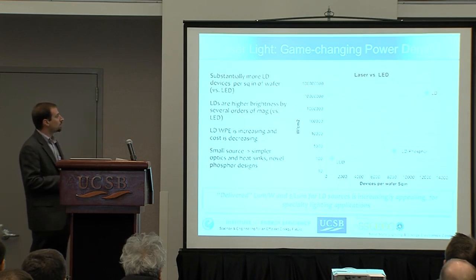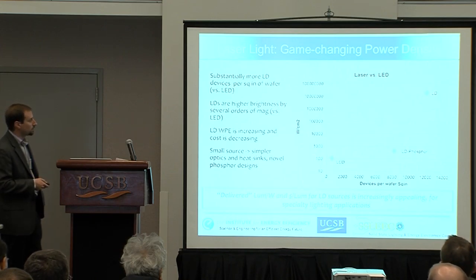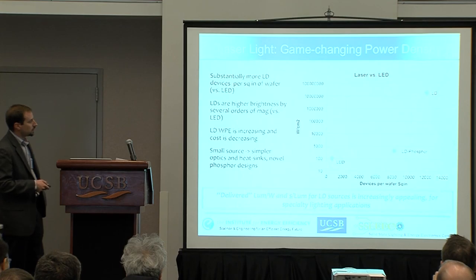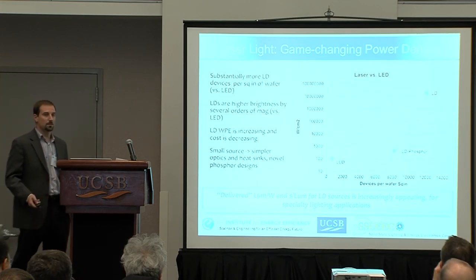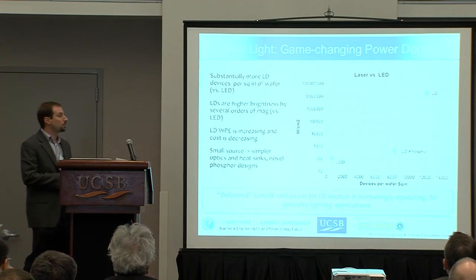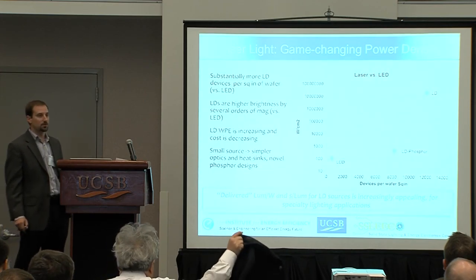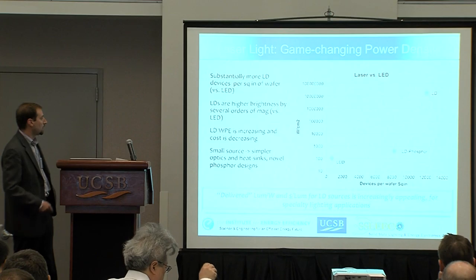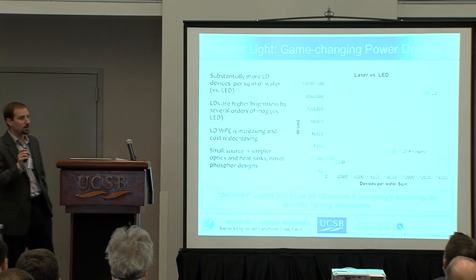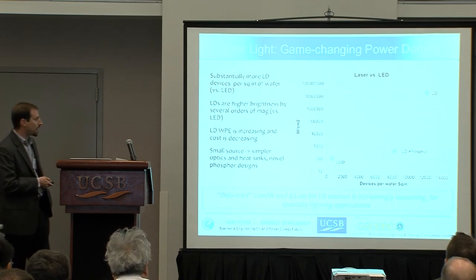The idea of high current density effectively translates to very small devices emitting quite a bit of power. Compared to an LED, you can cram almost six times as many laser devices on a wafer, so your costs go way down, and the blue wattage output is orders of magnitude higher. This targets the key metrics everyone in the industry cares about: lumens per watt and dollars per lumen. Also, as mentioned, a very small point source means optics and heat sink designs could be significantly simplified, leading to overall improvements in package efficiency and cost.